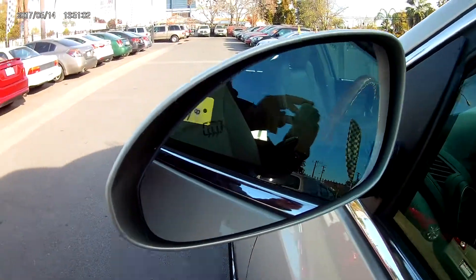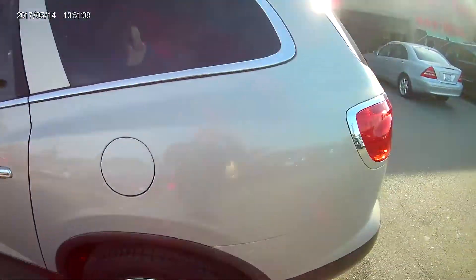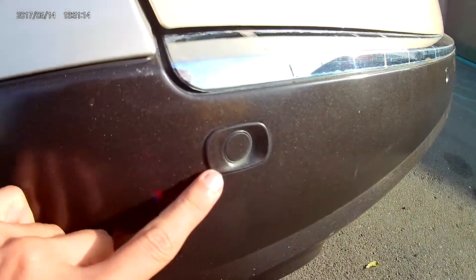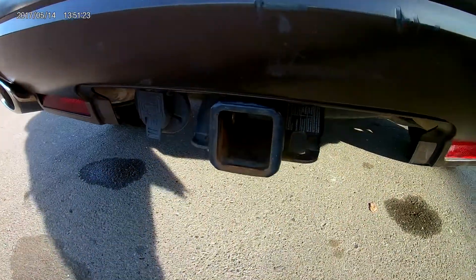You have the blinkers on the side view mirrors as well with the matching color side view mirror. They are heated as well. On the top you've got yourself the roof rack, you have parking sensors, you have your rear wiper, a very small lip on the side as well, and a tow hitch.